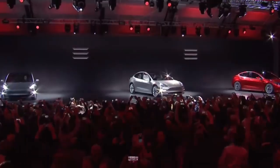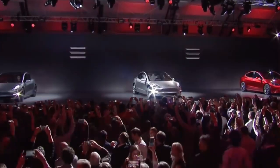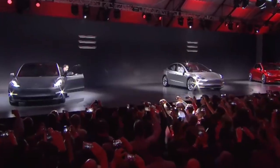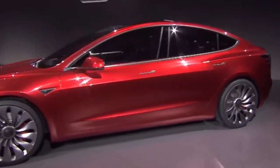But now, just a few years later, Tesla is producing and delivering well over 300,000 Model 3s per year, and that number is continually growing. Tesla is never one to stand still — they are always innovating and improving their products, and the Model 3 is no different.